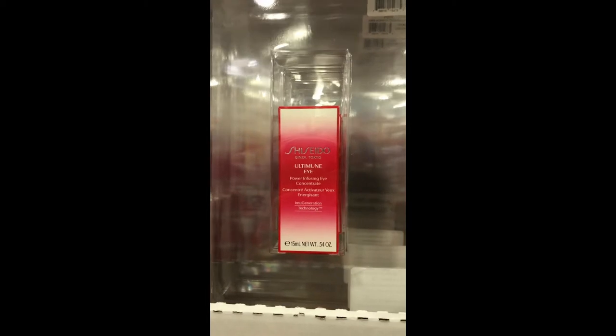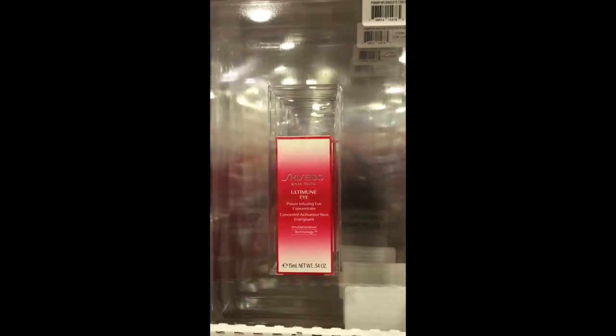Shiseido — great anti-aging eye cream, and it's at an affordable price at Costco.